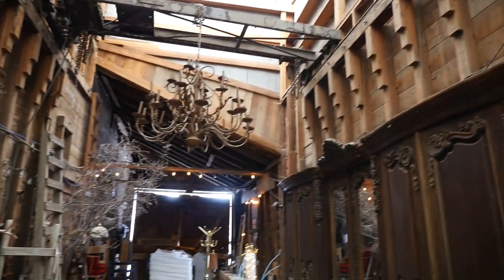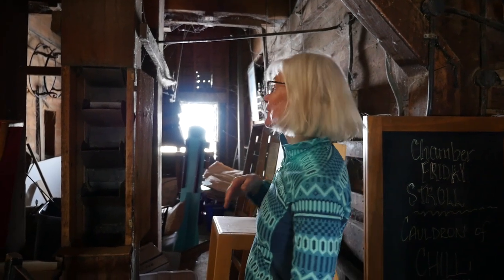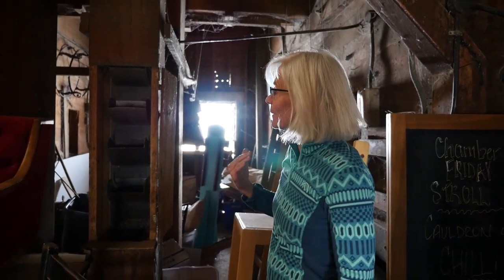On the western slope of Colorado, we're at one of seven still left. Most grain elevators have either been torn down or abandoned.